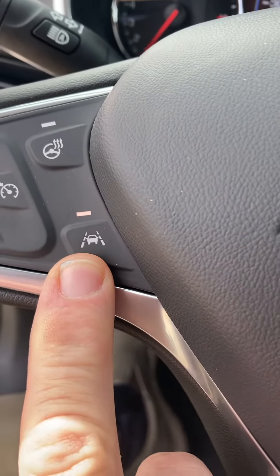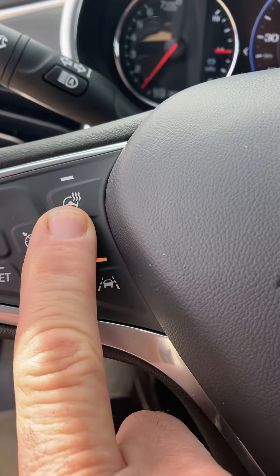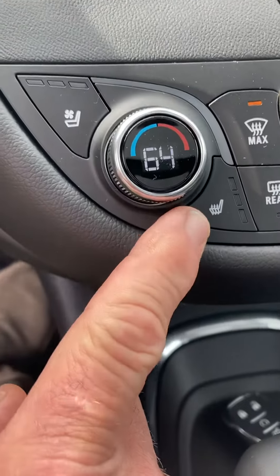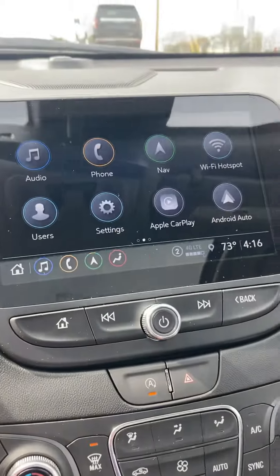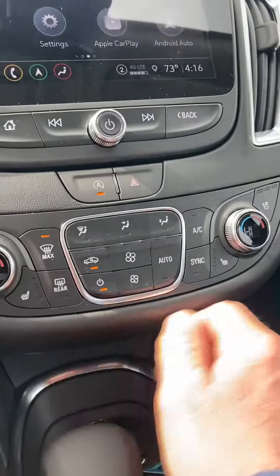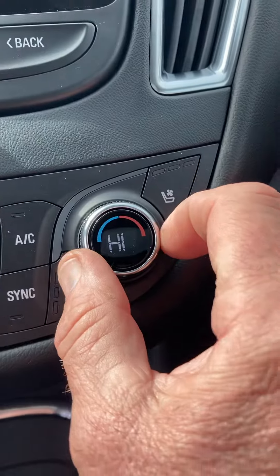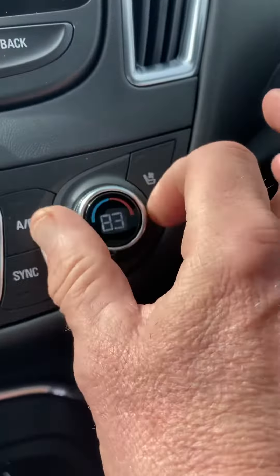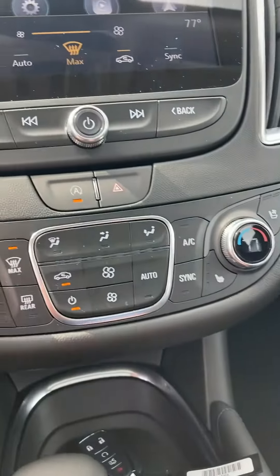Lane keep assist, heated steering wheel, cooled seats as well as heated seats, and a nice big backup camera. Dual temperature controls — keep it hot on one side and cold on the other, or cold on both sides. Pretty nice.